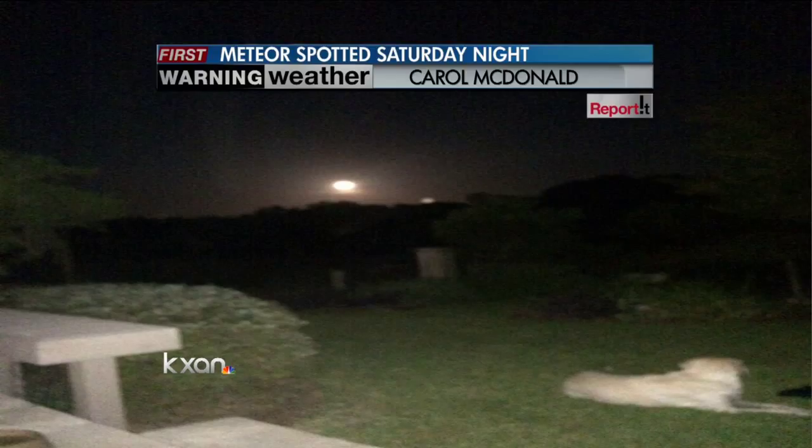You can do the same. The American Meteor Society, by the way, reports that they received reports from Texas all the way to Florida. Really cool images there.